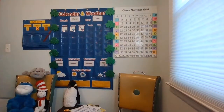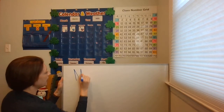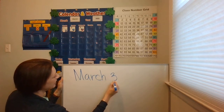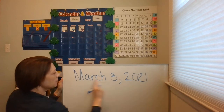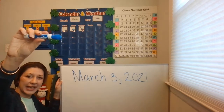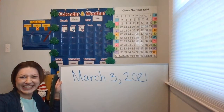Let's go ahead and write the date. Get your dry erase marker. Remember, take the cap off the top and put it on the bottom so you don't lose your cap. March 3rd, 2021. Go ahead and write it. Mathematicians, when you're finished, please put your marker cap back on so that it doesn't dry out. Quickly write the date, mathematicians.